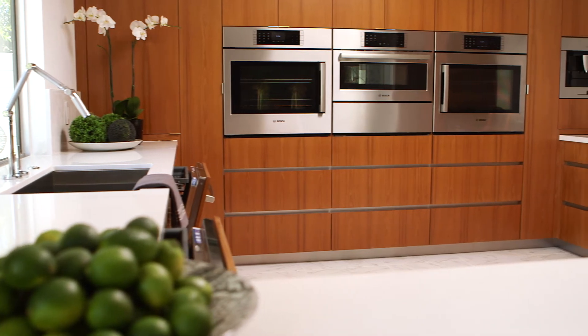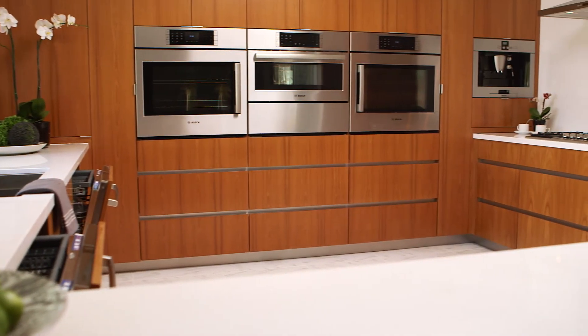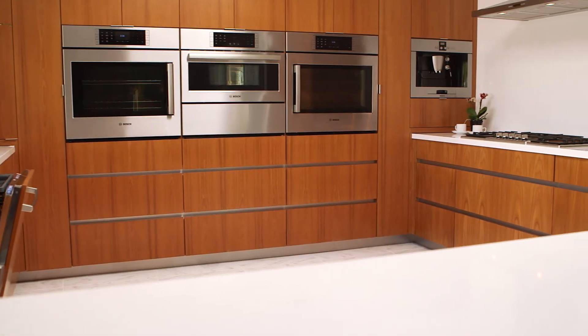My favorite Bosch appliance both from a design perspective and functionality has to be the ovens. The fact that they have a right opening and a left opening, they're so beautiful, and on top of that the functionality of the racking system — whatever is inside just comes right to you. It's beautifully simplistic.